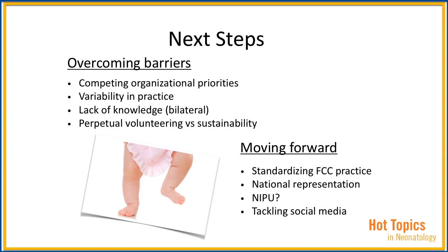What about the concept of neonatal intensive parenting units, where parents are not just partners in care, but active care providers? And finally, tackling social media. In the past five years, this has been a topic of interest for both hospitals and families. We need to better optimize this usage through regulation and guidelines, so we better address the needs of the population we serve.